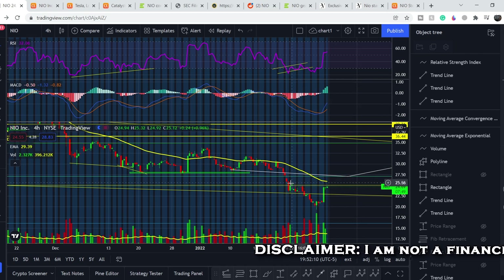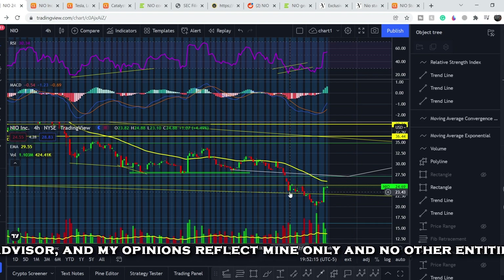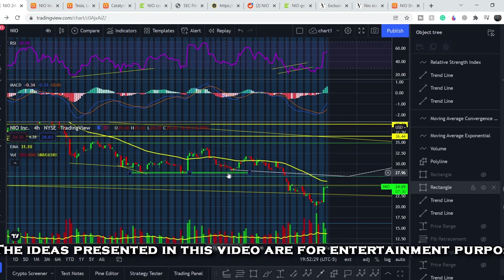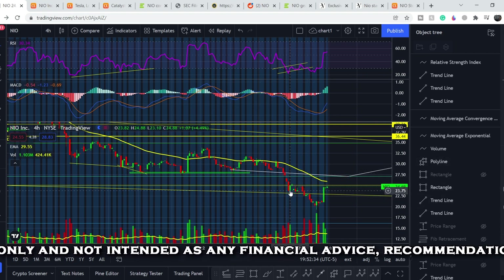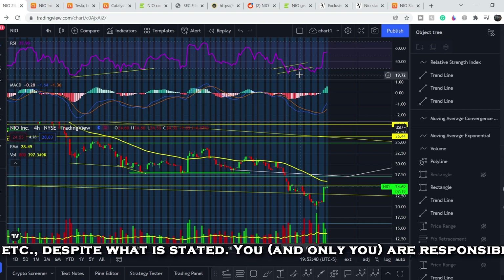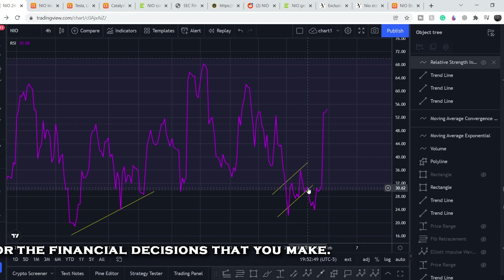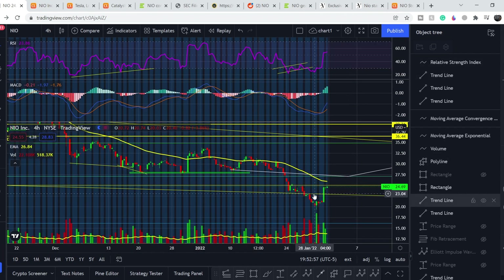Let's start with the price chart. I made my previous video at this point and told you we had this massive movement to the downside — we broke the support from mid-December to mid-January. With that sideways movement we started to form, as you can see on RSI, a bearish channel. I told you these channels usually break to the downside, and as you can see it happened exactly as predicted.